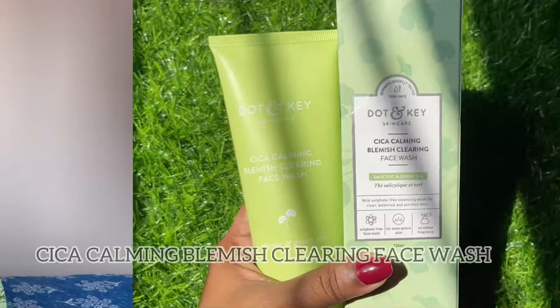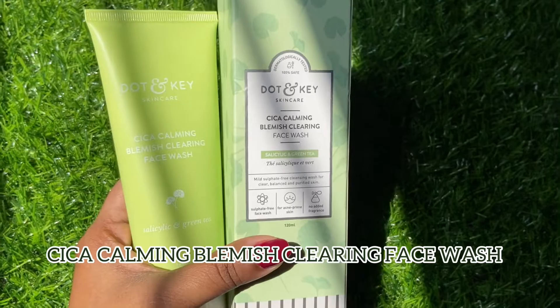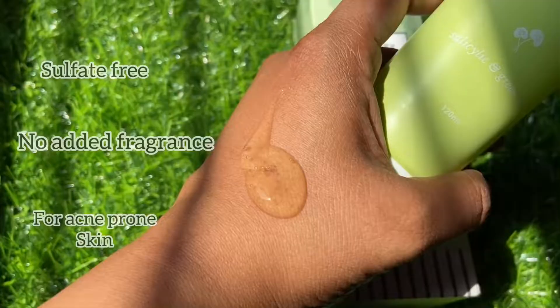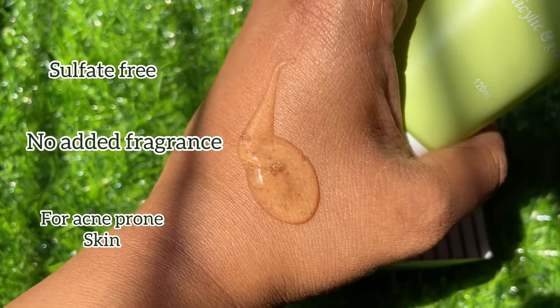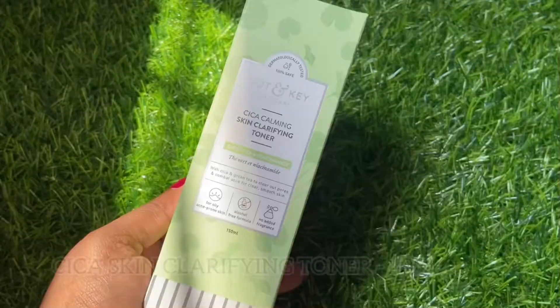The very first product is the CICA Calming Blemish Clearing Face Wash with salicylic acid and green tea. This is how the outer packaging looks, and this is the inner packaging. Let's check the texture — it has a jelly consistency and it's quite thick, as you can see. It doesn't just drip off.